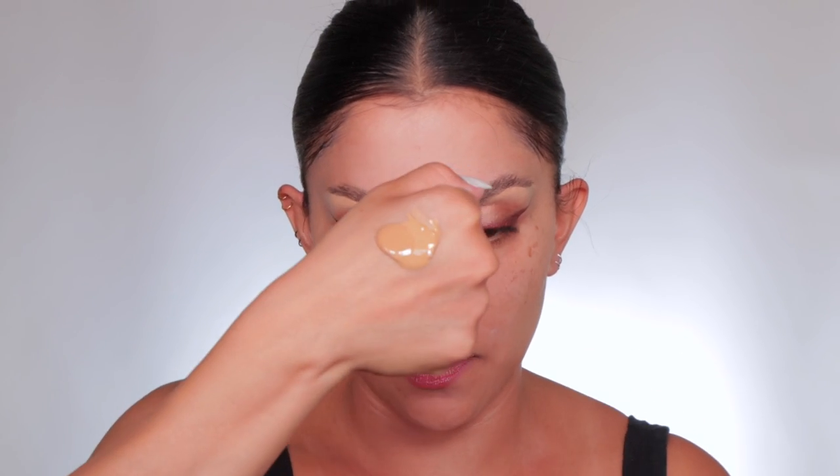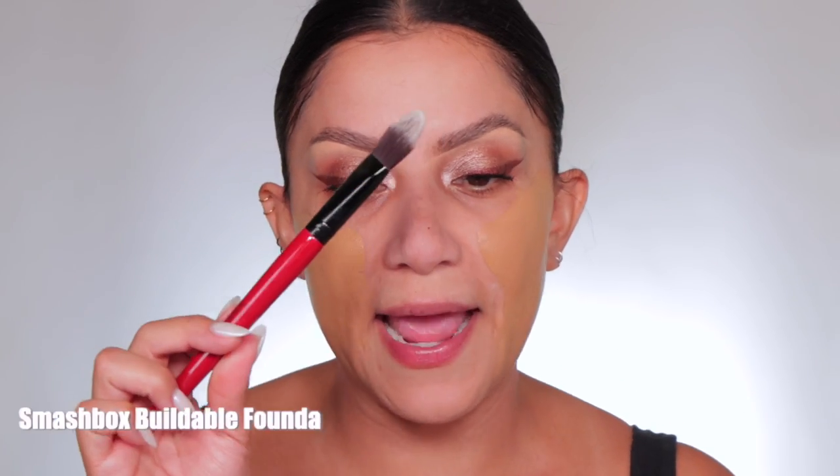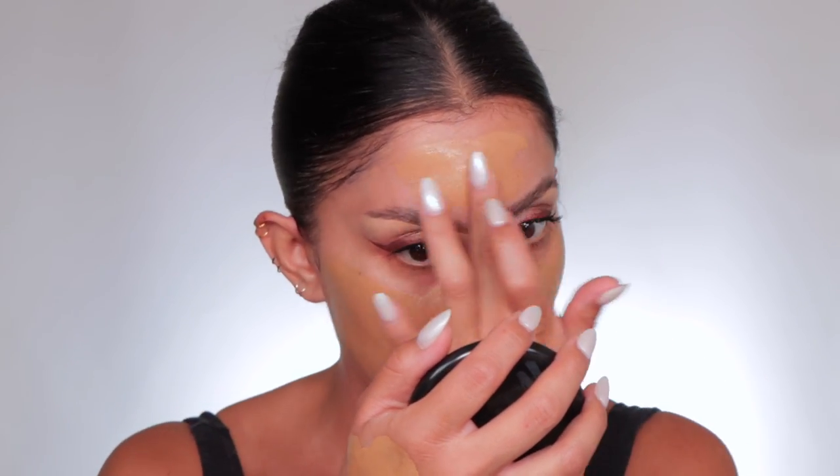Always shake your foundation to make sure all the ingredients are mixed. I'm going to do two pumps of each. I always apply my foundation with my hand first — this provides a thin and even way of applying your makeup. As opposed to getting your brush and dabbing it on, you're more likely to get too much product in one spot. If you don't want to use your hand, get a flat brush like this from Smashbox — it creates the same even application.